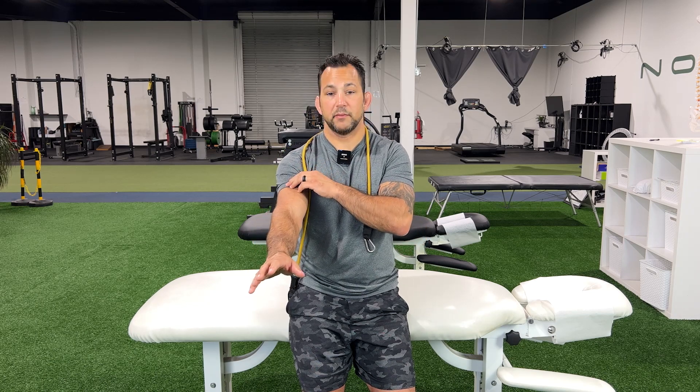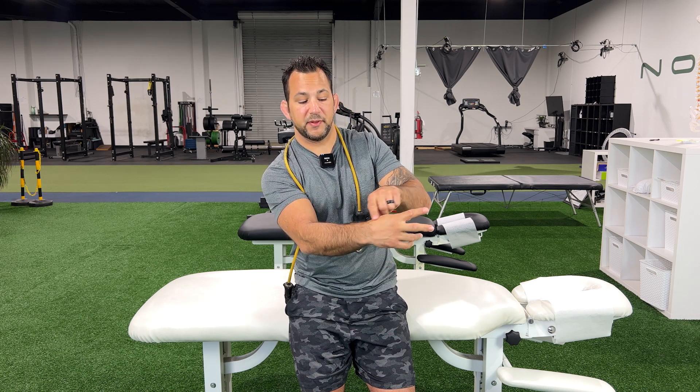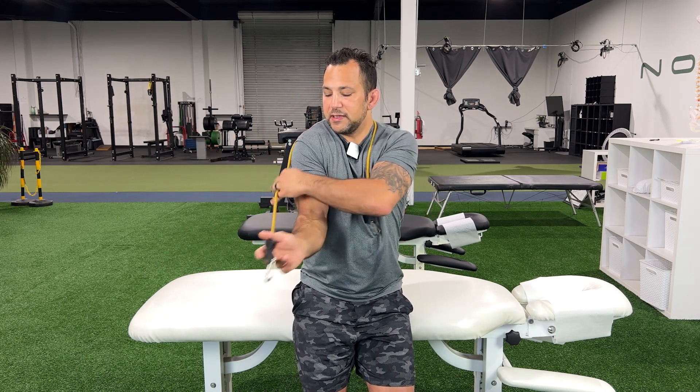We don't necessarily recommend doing this right off the bat, but it can be a very good protocol for the radial nerve, which is typically pain or numbness that comes down right around here. It comes up to the top of this part of the arm into the thumb, maybe the first or second digit, and maybe even a little bit of the third. Sometimes people say it's on the back here, into the thumb and first and second finger.